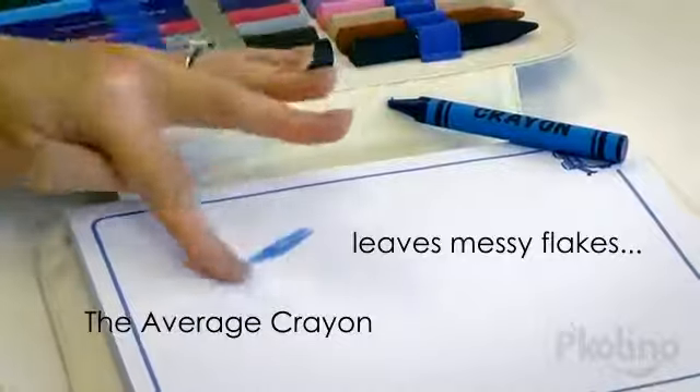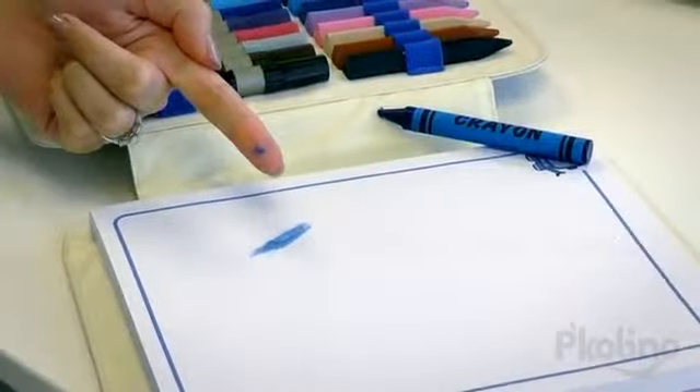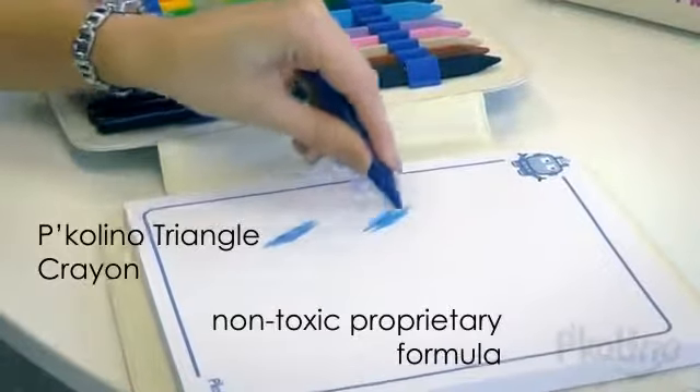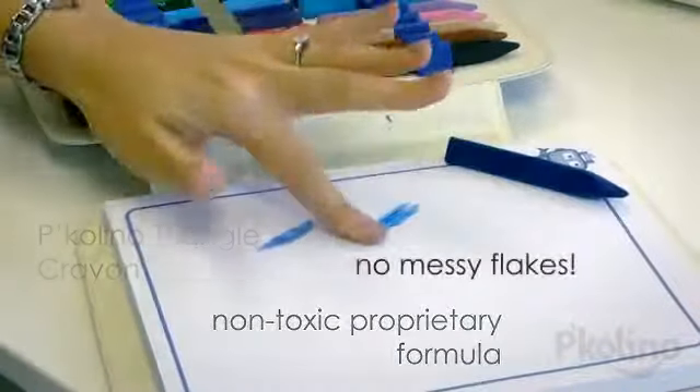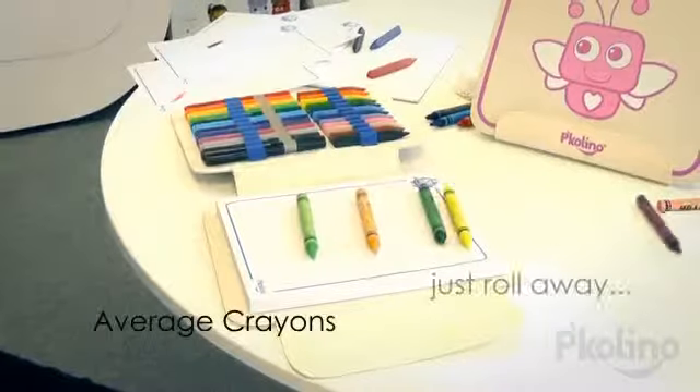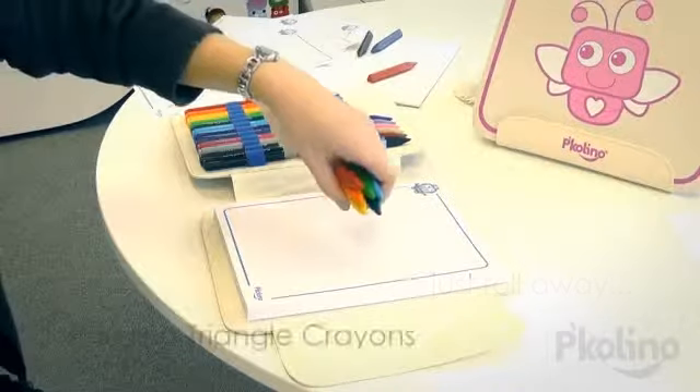With no messy paper wrappers and superior durability, you will love the way these premium crayons last. And their ergonomic triangular shape prevents crayons from rolling away.